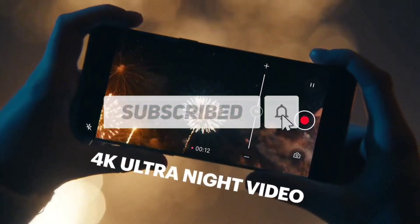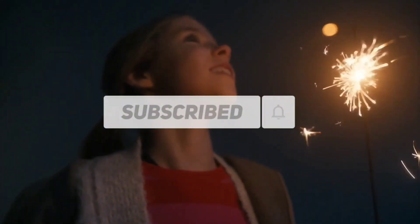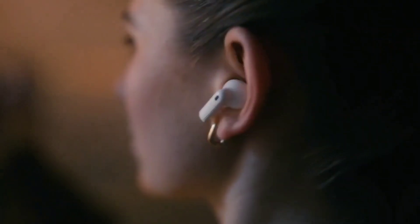Definitely subscribe and hit the bell icon if you haven't, to get daily tech updates, and drop a like if you enjoy the video.